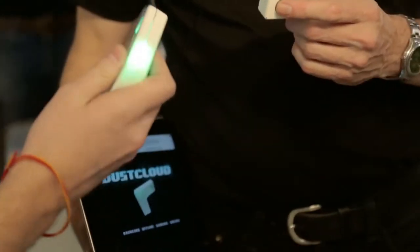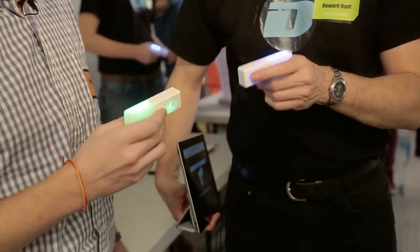I'm here with Howard Hunt from the Dust Cloud. You have this cool urban gaming thing going on. Did you just shoot me? You just dusted me — it's not shooting, it's dusting. So tell me about what these are and what the game is. This is Duster 2.0. It's basically a gaming module that lets you play safe, mobile first-person shooter games on the street, pretty much like laser tag.